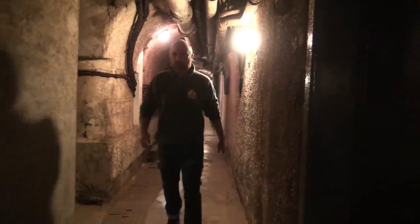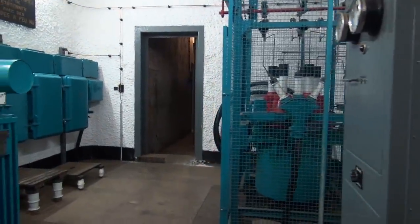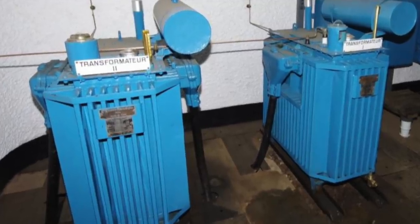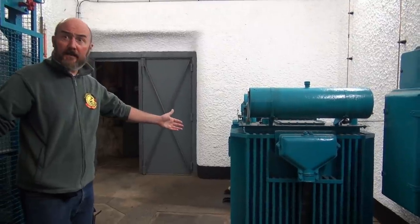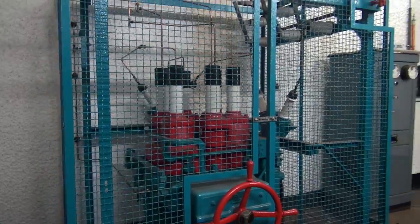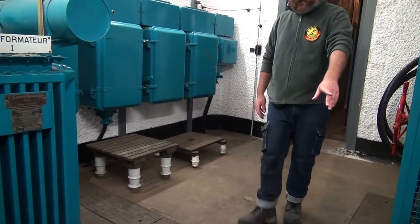And everything works. Here's the transformer room. Normally electricity comes from the outside - high tension arrives with the black cable behind: 17,000 volts arrive here. They move to the selectors and transformers and change to 110 volts for the whole electrical system.